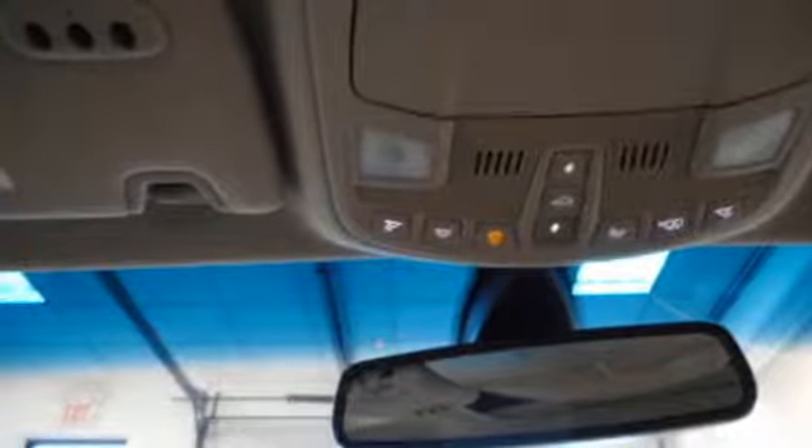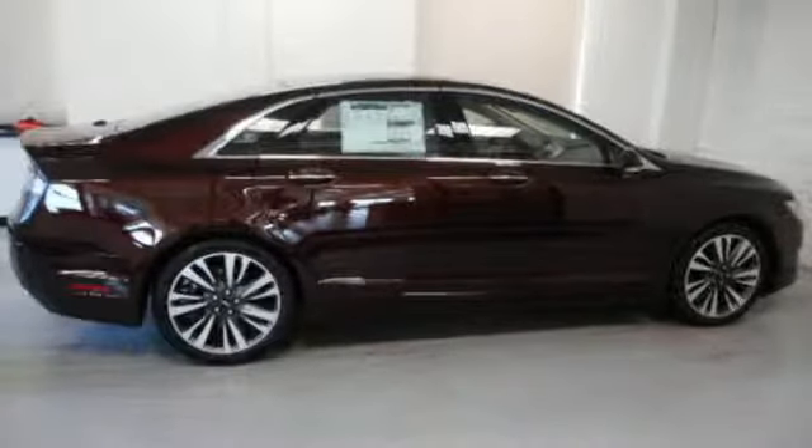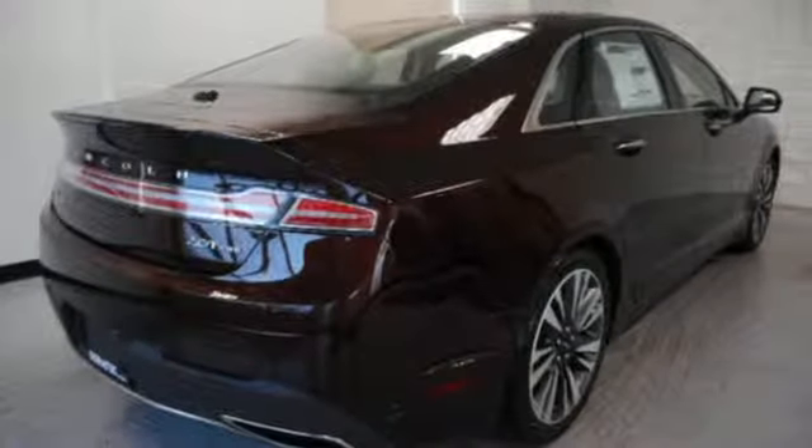Intercooled turbo inline four-cylinder engine. Express open and closed sliding and tilting sunroof. Automatic with driver control suspension management. And automatic transmission. Lincoln.